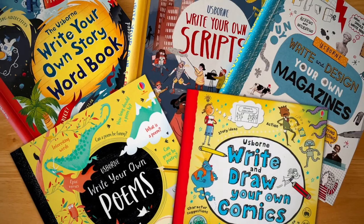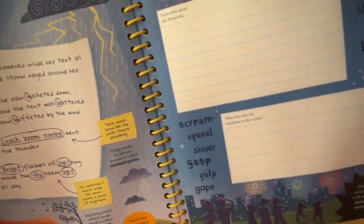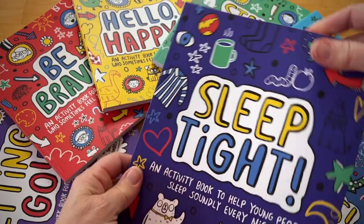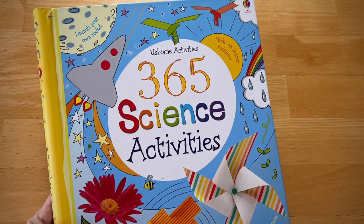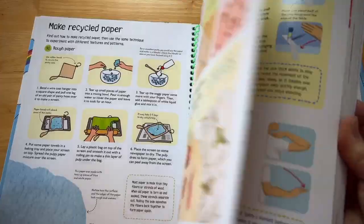Creative writing actually helps build a better understanding of the mechanics of reading. Depression, anxiety, loss, stress, and anger are just a few of the emotions the Mindful Kids activity books work through. With 365 science activities, you can discover new things every day of the year.